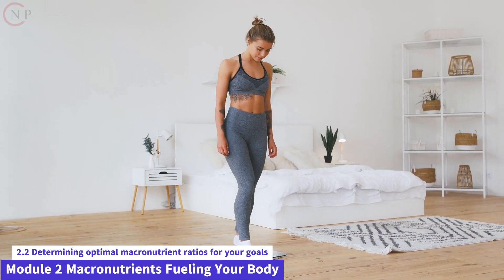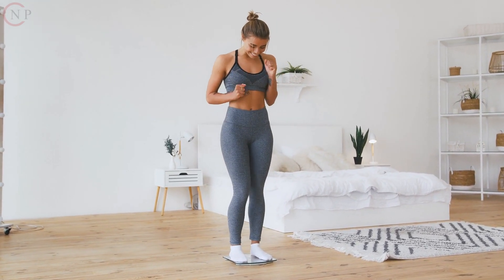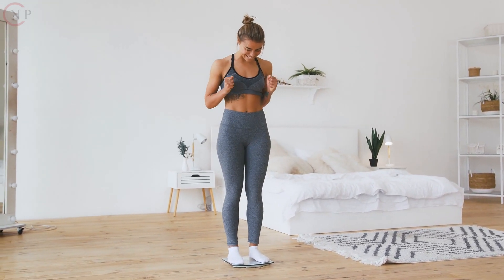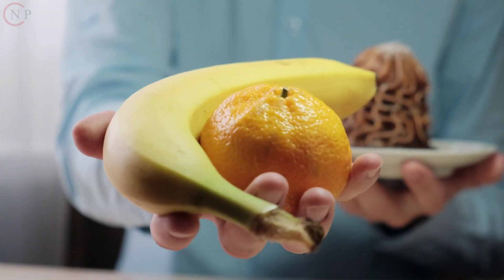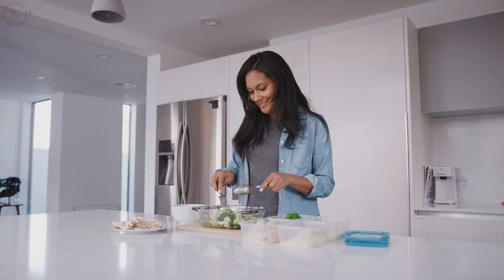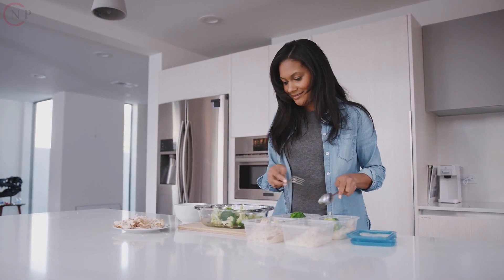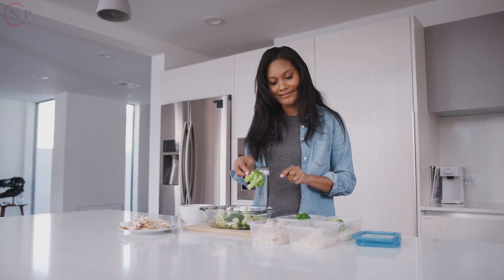Weight Loss. A balanced macronutrient ratio for weight loss typically consists of a modest carbohydrate intake, enough protein to sustain muscle maintenance, and a controlled fat intake. A good starting point could be about 40% carbohydrates, 30% protein, and 30% fat.